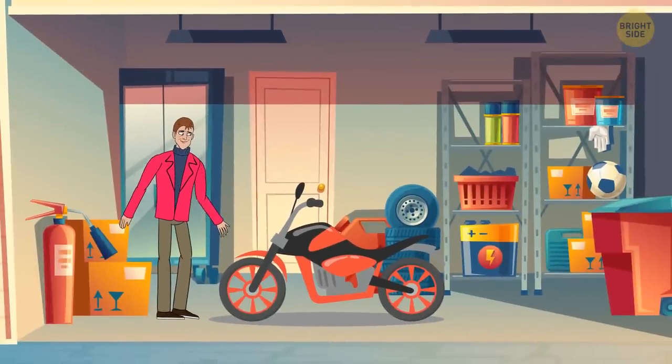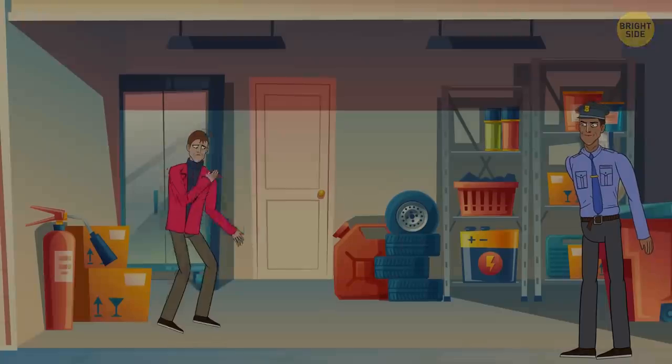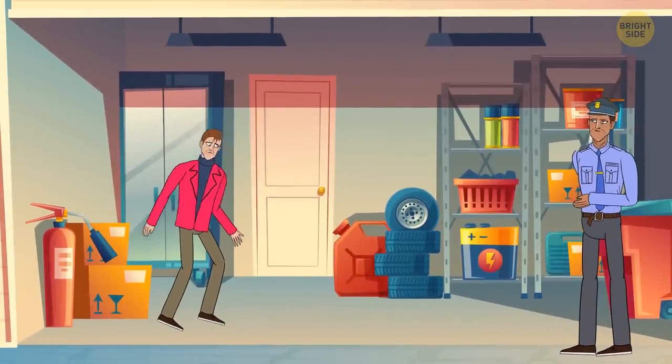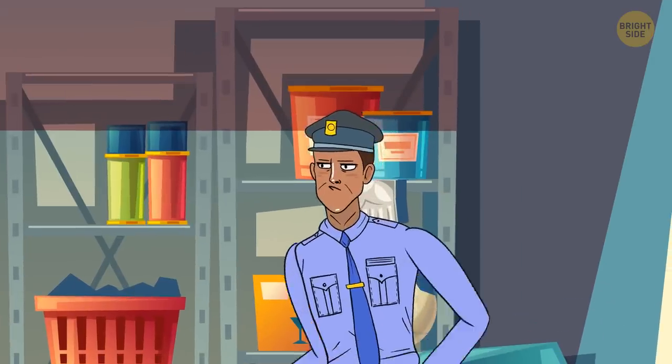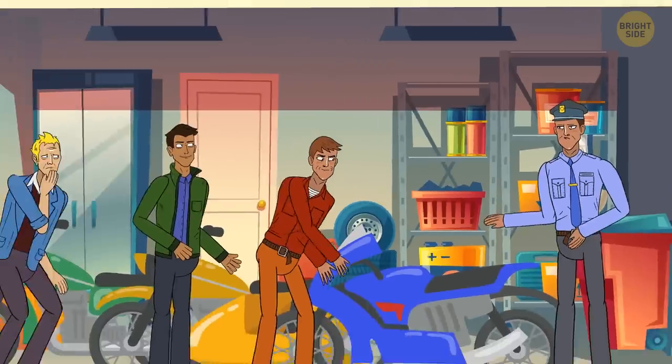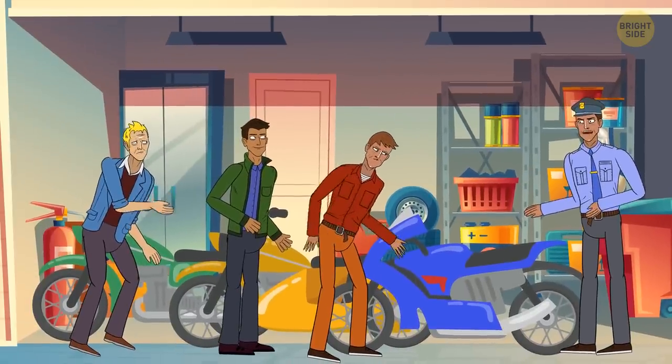Noah reported to the police that someone had stolen his red motorbike the previous night. It disappeared right from his garage. The police started to search for it and tracked three main suspects. Which one stole Noah's motorbike?